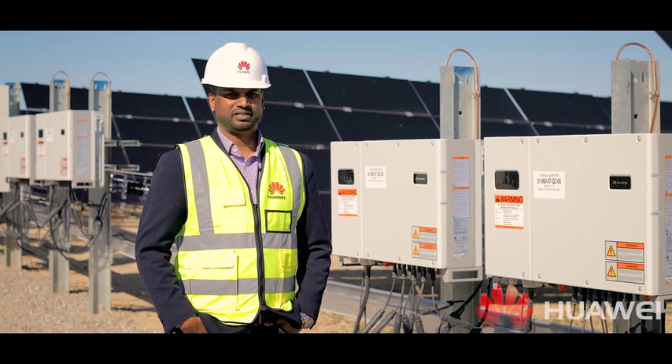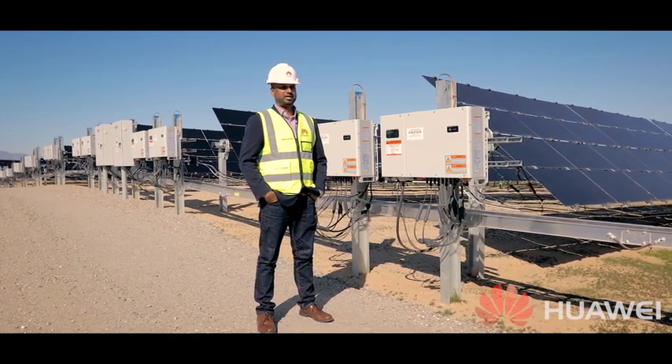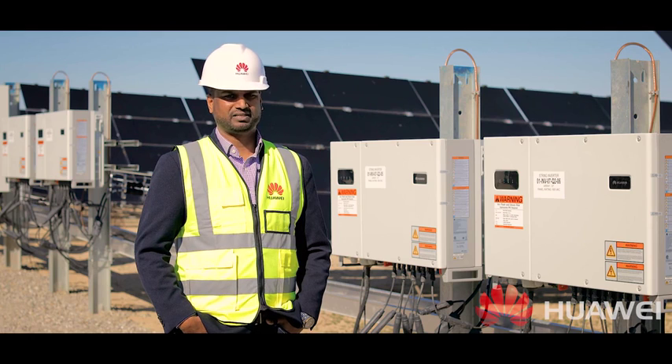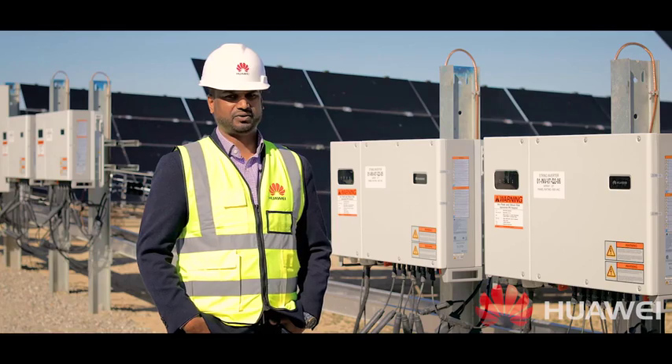As part of First Solar's Ecosystem program, First Solar and Huawei have partnered to provide you with a world-class module and inverter solution. The combination of First Solar modules and Huawei string inverters delivers a best-in-class, low-risk, high-quality solution at a competitive price point, which enables your EPCs to provide higher value for their developers and owner customers.